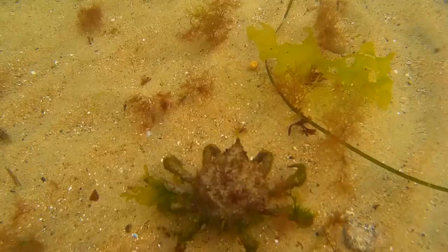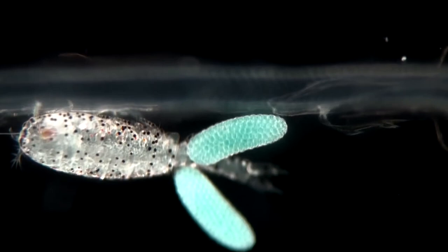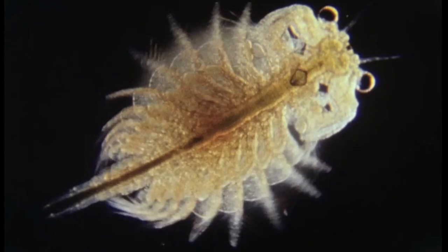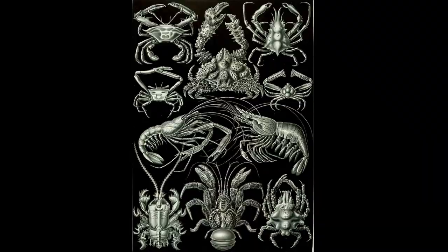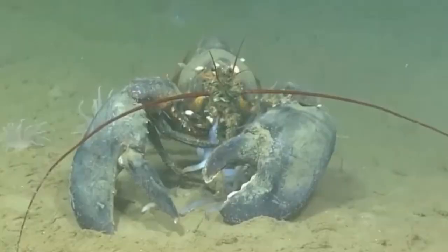Crustaceans vary greatly in size. Many are microscopic and play a vital role as food for fish and marine mammals. Water fleas, fairy shrimp, and brine shrimp are some of the smallest crustaceans, with most being smaller than a quarter inch. A large portion of crustaceans are decapods, which includes almost all of the larger species like lobsters, shrimp, and crabs.